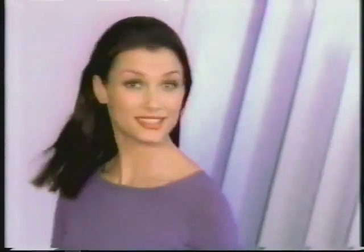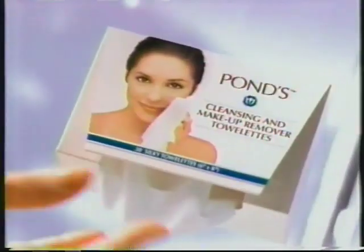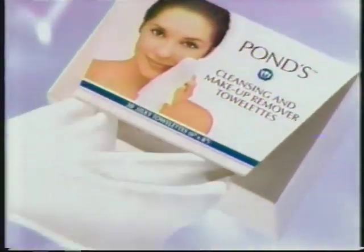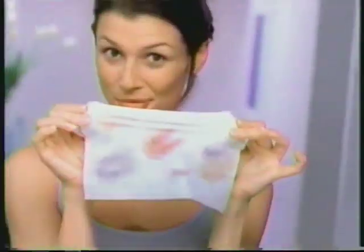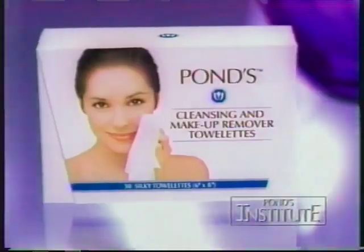From the Pond's Institute — it's simply amazing. Introducing cleansing and makeup remover towelettes. So revolutionary, a dirt-loving fiber gently cleans dirt and removes even waterproof makeup in one simple step. Wow. Pond's cleansing and makeup remover towelettes.